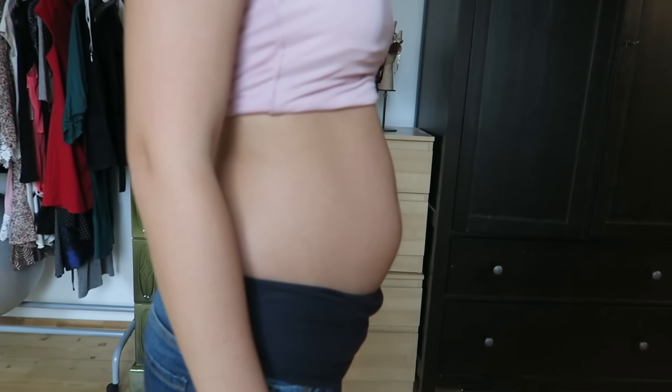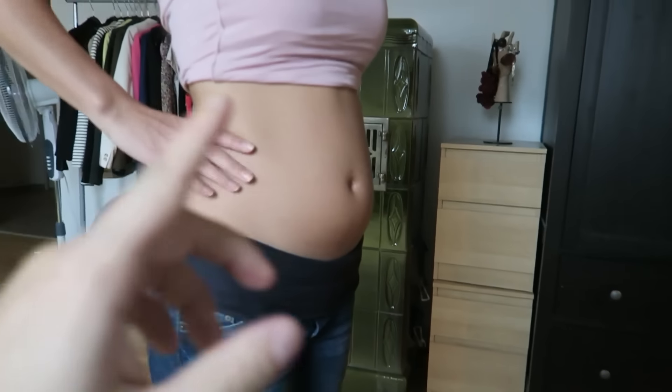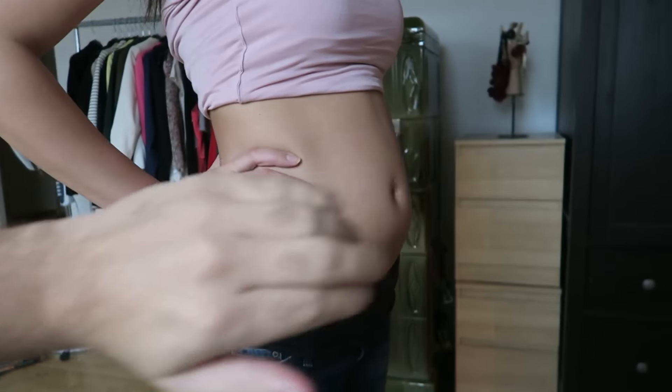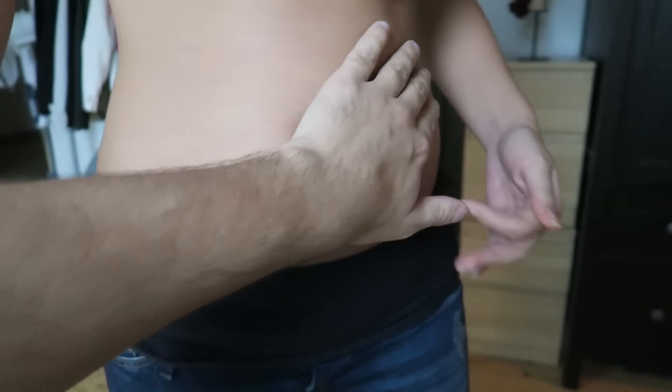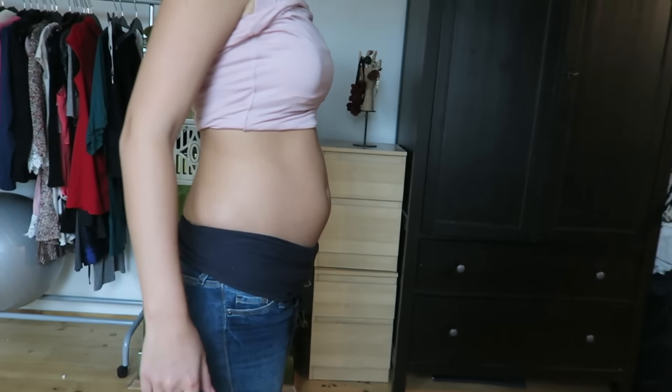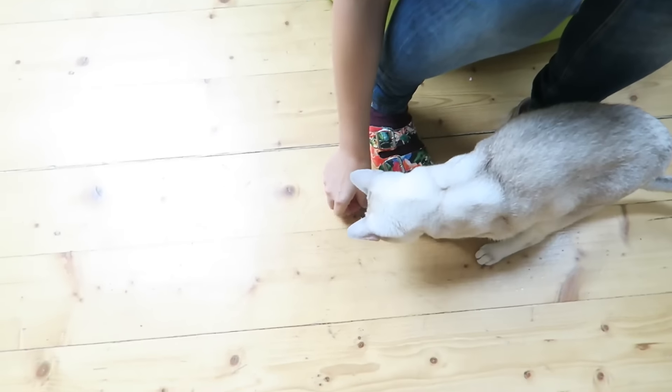First test: are you carrying high or low? If you are carrying your baby high, it's supposed to be a girl. If you are carrying low, it's supposed to be a boy. Show me your belly! It's small but maybe in the middle. Also: are you carrying wide or narrow? I think wide, because of the love handles. Wide means daughter — it's a girl! First test is for girl.